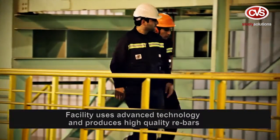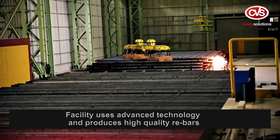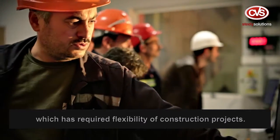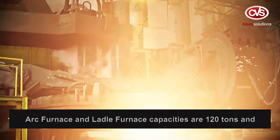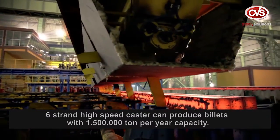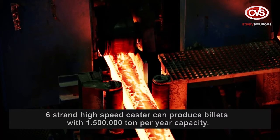The facility uses advanced technology and produces high-quality rebars with the flexibility required for construction projects. The arc furnace and ladle furnace capacities are 120 tons, and a six-strand high-speed caster can provide billets with 1,500,000 tonne per year capacity.